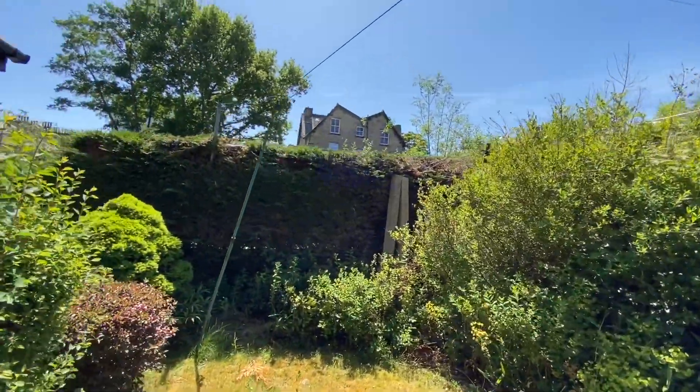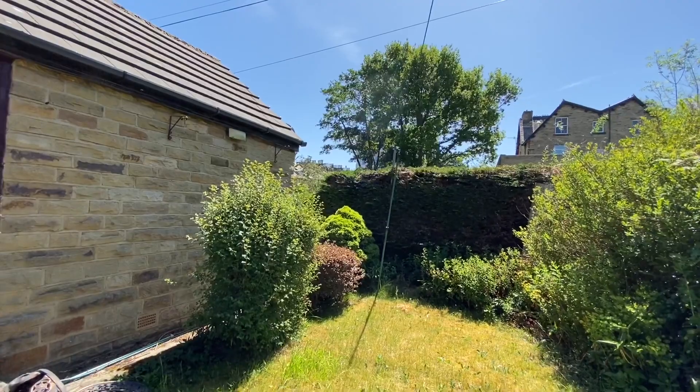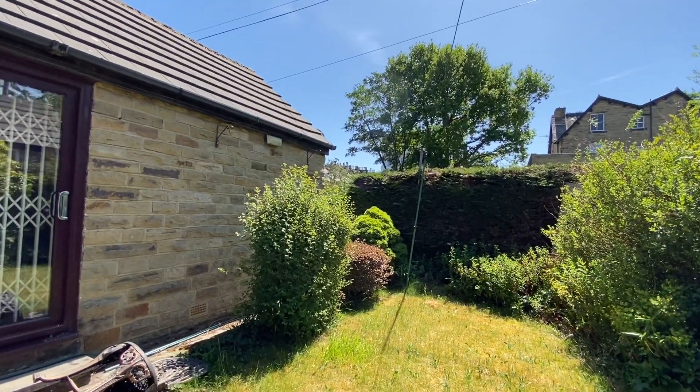That's 6 Rossendale Place. It's offered with no onward chain. If you want more information, please click the link below or contact our office at 01274 533322.